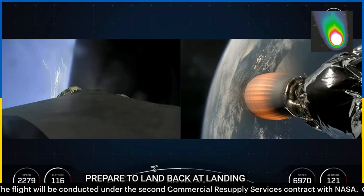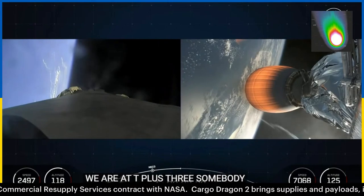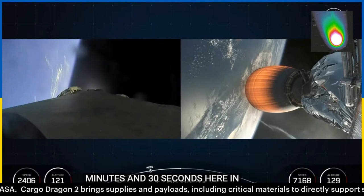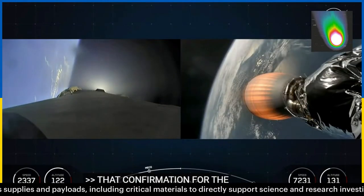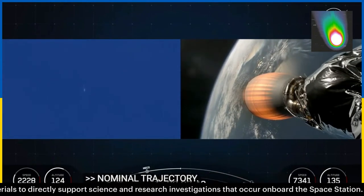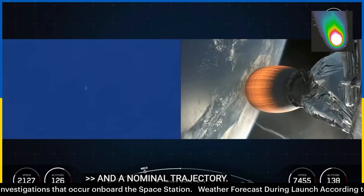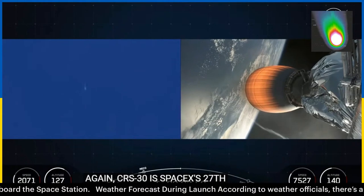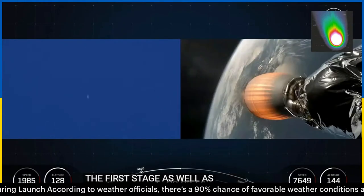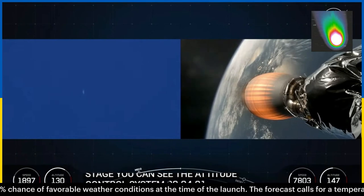We are at T plus three minutes and 30 seconds here in today's mission. CRS-30 is SpaceX's 27th launch this year. Stage one boostback shutdown confirmed. Both stages on nominal trajectory. You can see the attitude control system creating those beautiful puffs of white gas — that's nitrogen from the cold gas thrusters of the attitude control system.